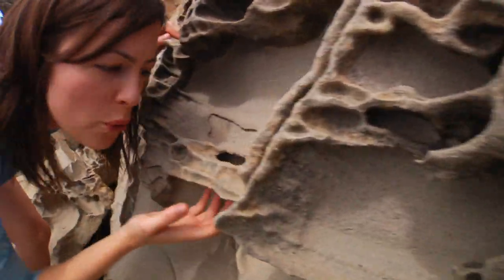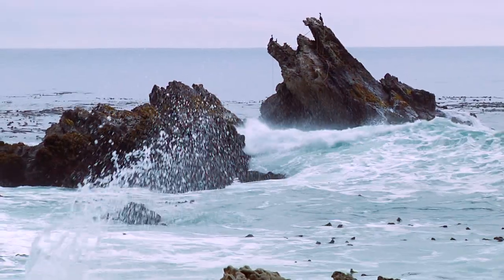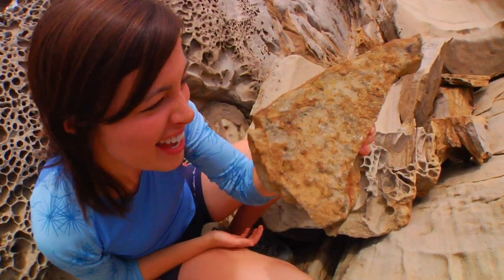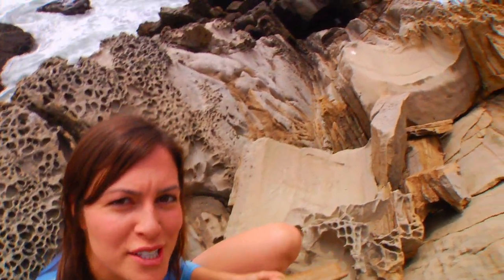All of these holes were formed by two important processes that break apart rocks. Any guesses? Well, it's chemical and physical weathering that eventually turned this into this. Now, how exactly did that happen?